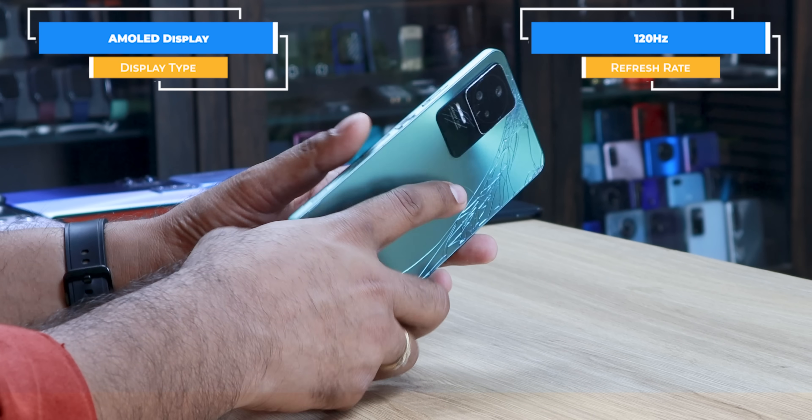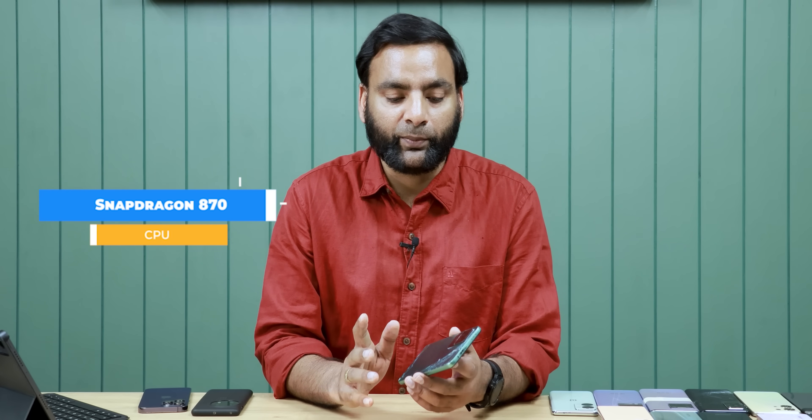This phone has an AMOLED display, Dolby Vision display, HDR10+, OIS camera, fast charging, and Snapdragon 870 — amazing performance.